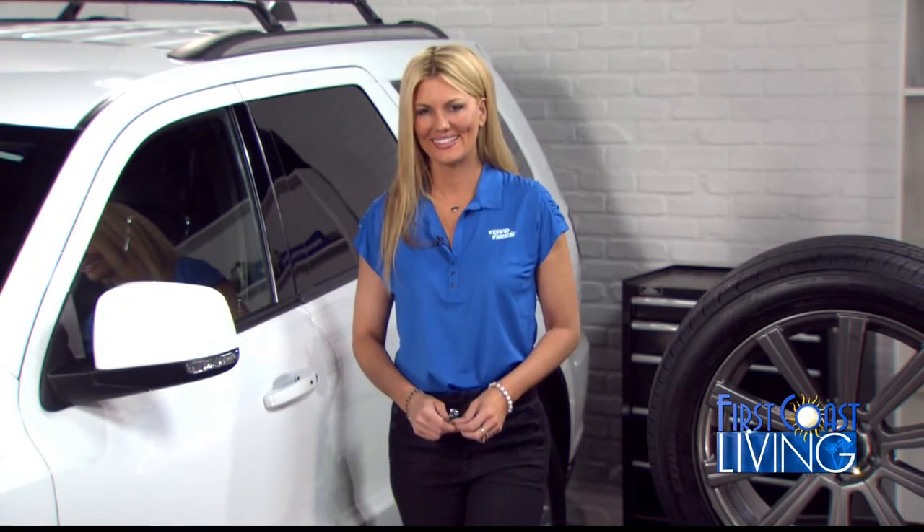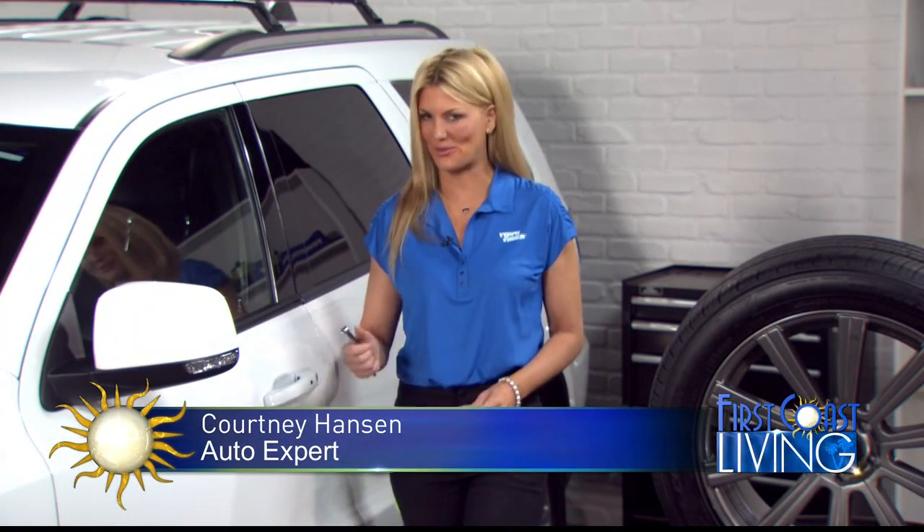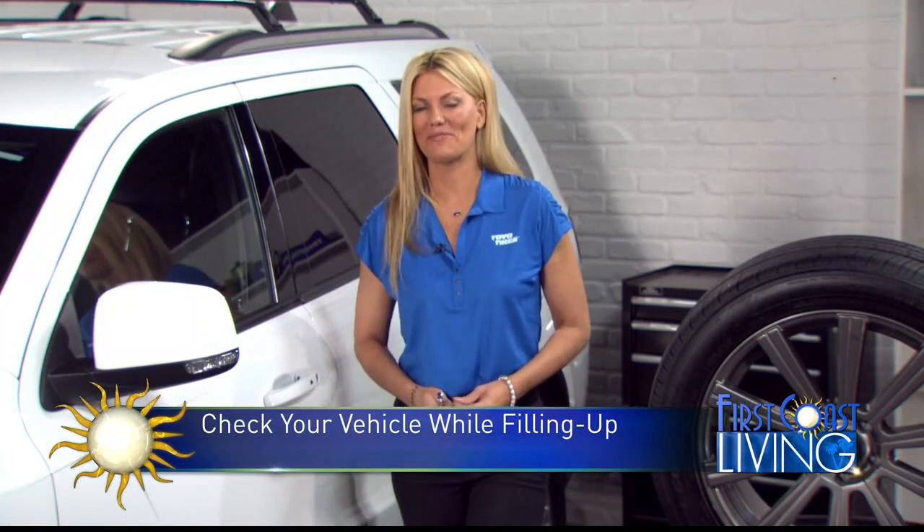What are drivers doing at the gas station instead of filling up? Well, a new poll by Toyo Tires tells us that 85% of multitasking moms are scrolling through their phones when at the gas pump. And I'm guilty of this, too. It takes about five minutes to fill up my car, and what I would love is for those moms to instead be doing basic safety and maintenance checks on their vehicles.